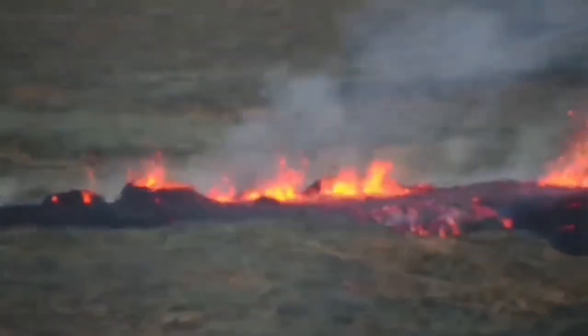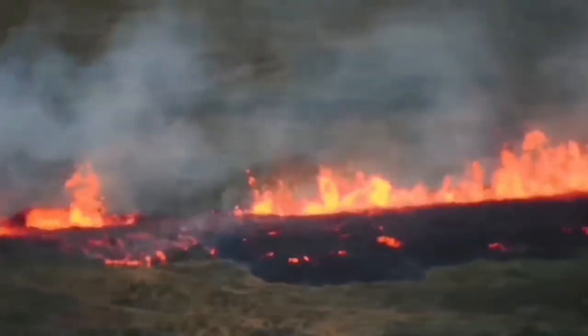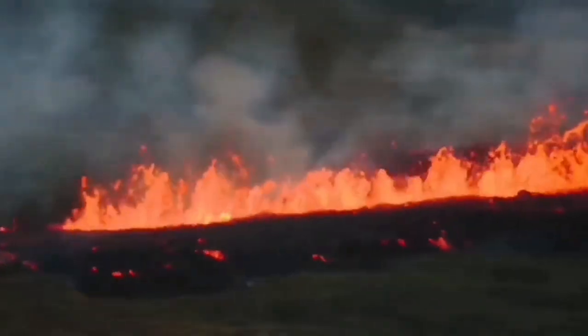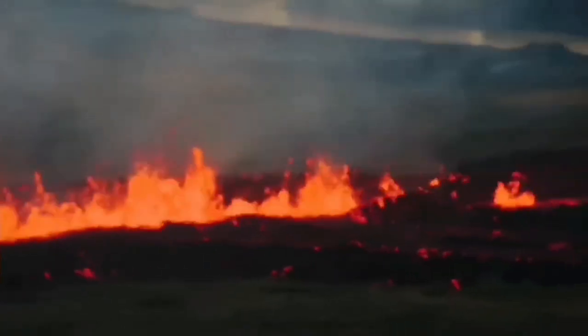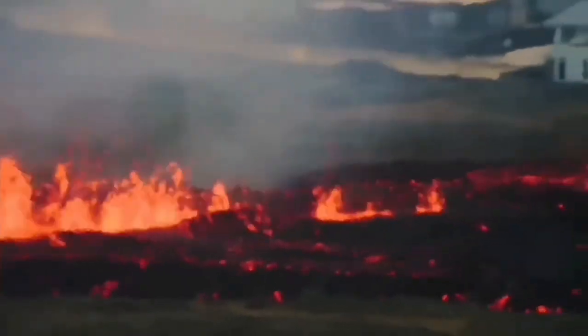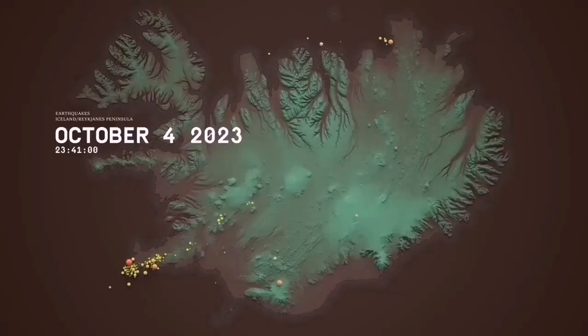This is what we are worried about — that it may happen again, like what happened in January 2024. As you can see here, the slicing of the ground created this fissure, which was inside the defensive walls and reached the town. The lava advanced toward the town following the slope and burned some of the houses.